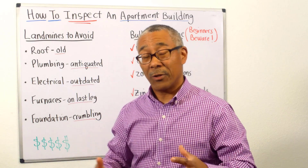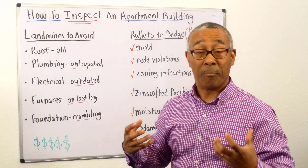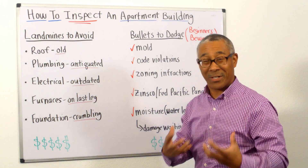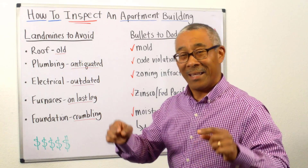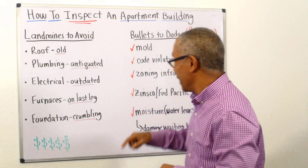Now let me share with you the second side — these are some of the potential bullets to dodge. I call these bullets. Bullets are designed to stop you and injure you. These can surely stop you and injure you if you don't catch them.